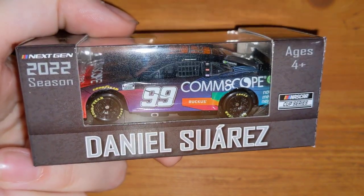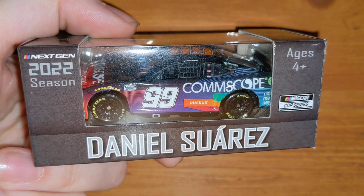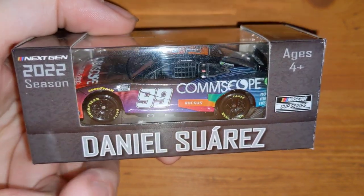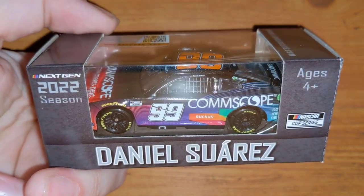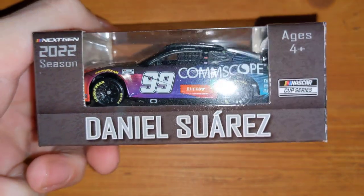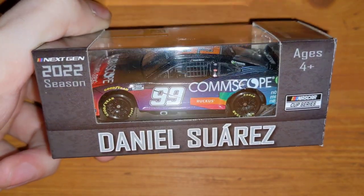I'm lucky to have seen the actual 18 car race in person when Kyle Busch was leading half of Pocono this year. He ultimately lost and got disqualified — Hamlin won the race, Kyle Busch finished second, and they both got disqualified, so Chase Elliott ended up winning without leading a single lap. Here's Daniel Suarez's Comscope car — another car I saw in person twice, his last-gen car and then this next-gen one.